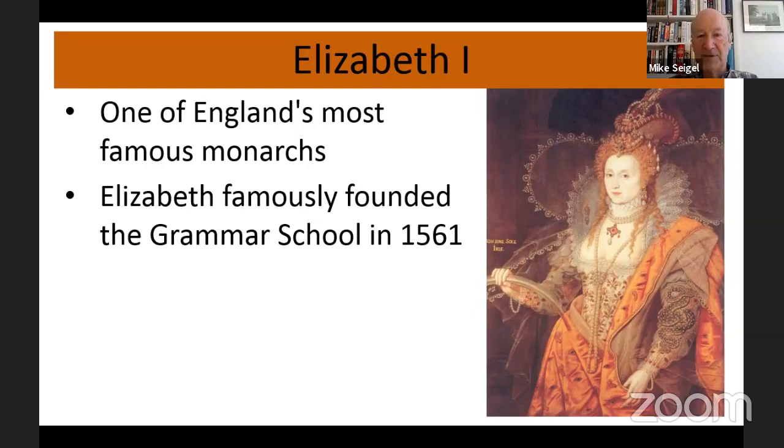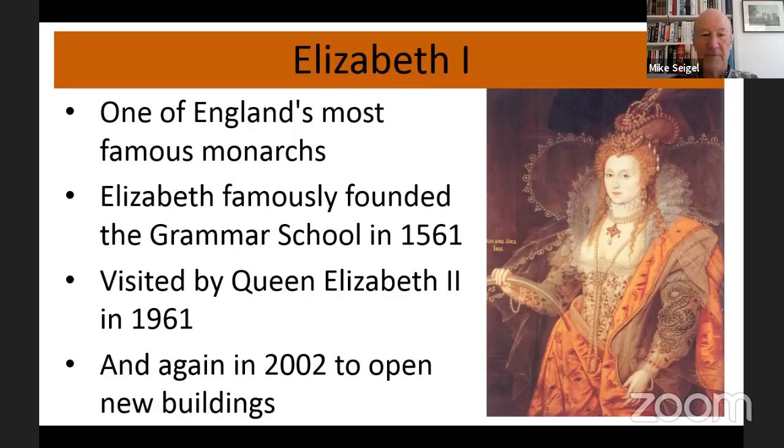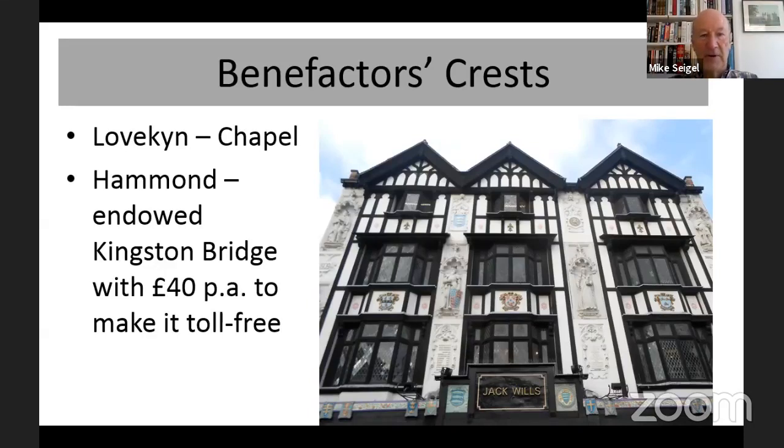Elizabeth I founded the grammar school in Kingston in 1561, and our late Queen visited it on the 400th anniversary and then again more recently. Also on the facade there are some benefactors' crests: Lovekin, for the Lovekin Chapel which belongs to Kingston Grammar School opposite; a man called Hammond who endowed Kingston Bridge with £40 a year to make it toll-free — when Kingston Bridge was built, people had to pay a toll to cross; and Cleve, who built the almshouses down the London Road, which you can visit on heritage weekends in September.